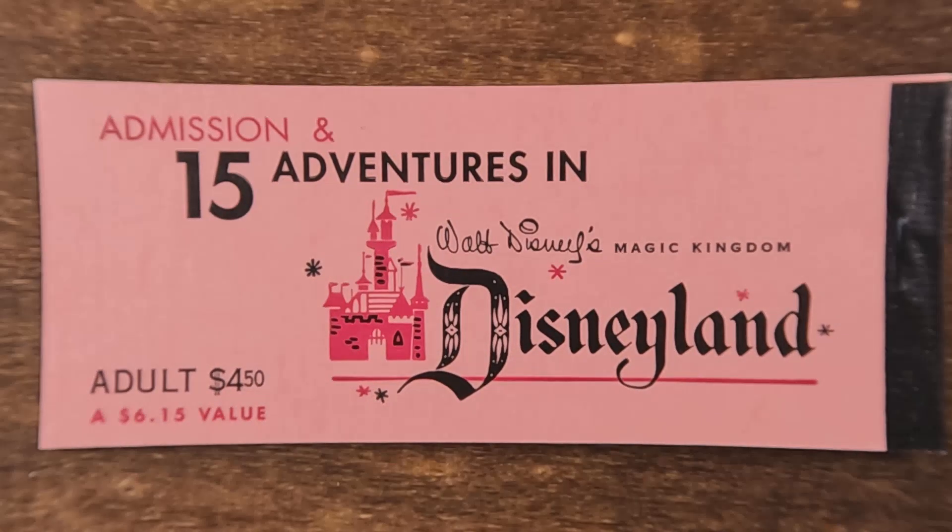I want to thank all of those who have spent the time with me going through these. I hope you've enjoyed it, I hope it's brought back some memories, and I wish all of you nothing but the best. I hope you have a wonderful life, and we'll see you again another day for more physical media that I have to share with you.